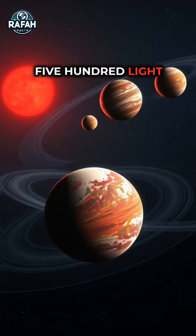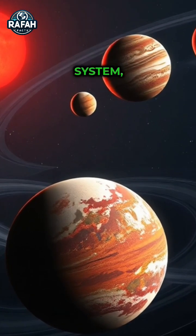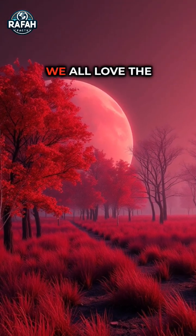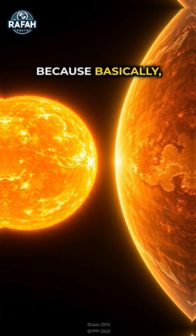This planet, 500 light years away, is the fifth planet of the Kepler-186 solar system, named Kepler-186f. Its temperature and environment are perfect for Earth's living organisms. We all love the cool evening environment — only this planet has the same temperature.